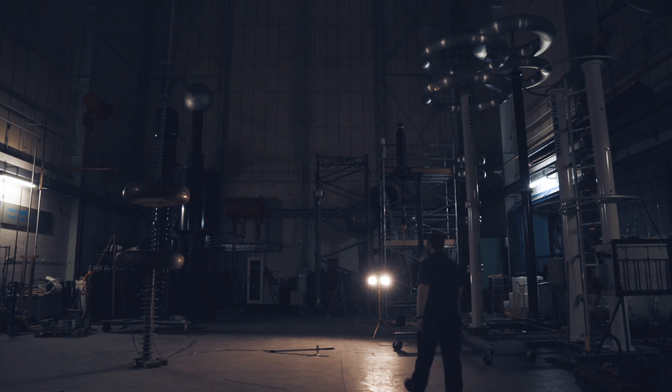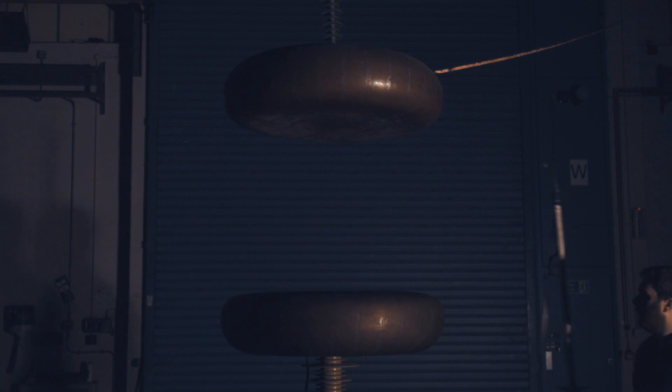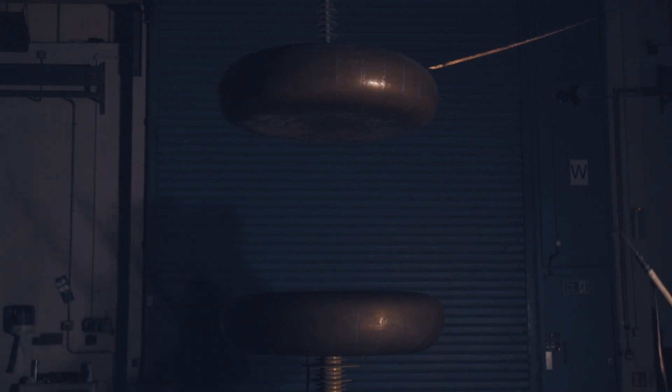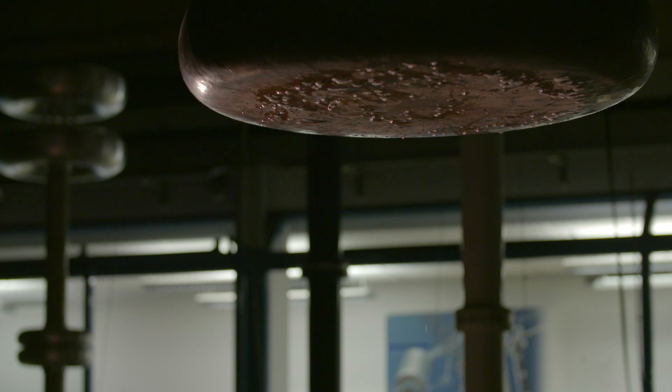We've all seen lightning outside, but when you see it from four metres, it's a completely different experience. We would test sometimes for millions of volts of lightning, and you would see a good four-metre lightning bolt, and that's very impressive.